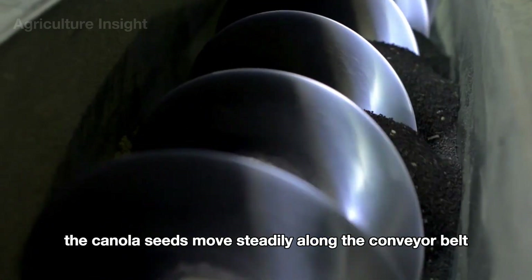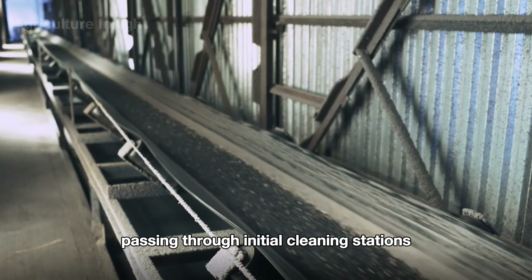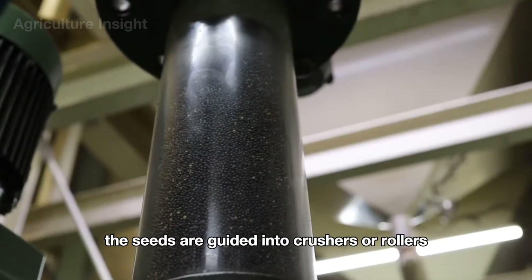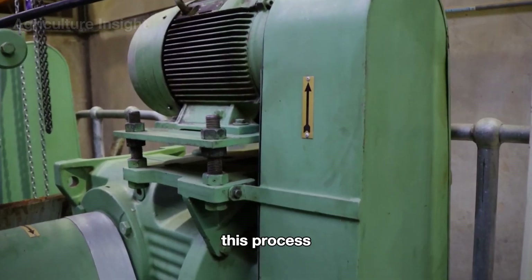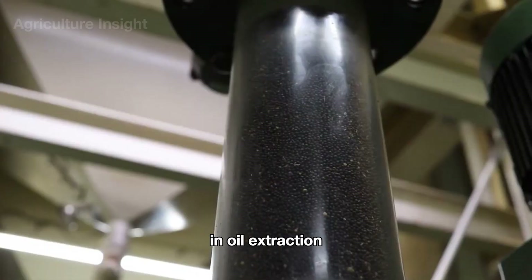The canola seeds move steadily along the conveyor belt, passing through initial cleaning stations to remove debris like leaves, stems, and dirt. From there, the seeds are guided into crushers or rollers where they are gently cracked to loosen the oil-rich hulls from the inner kernels. This process ensures the kernels are ready for further conditioning and oil extraction.